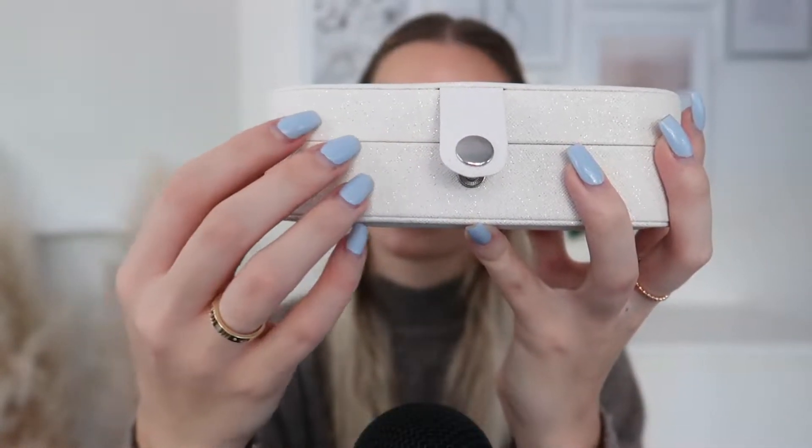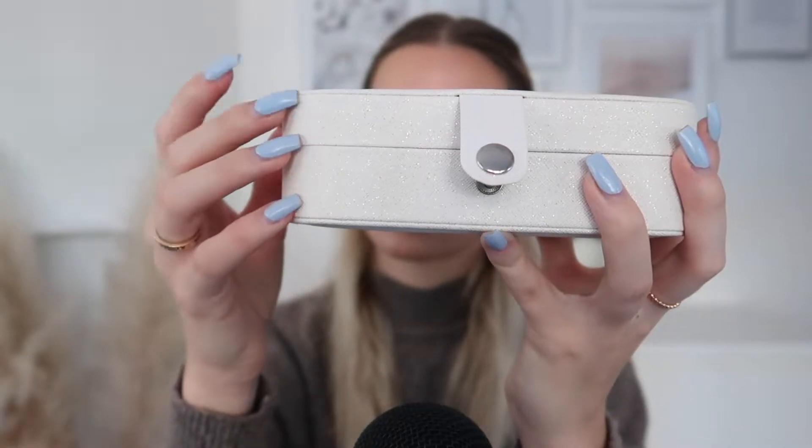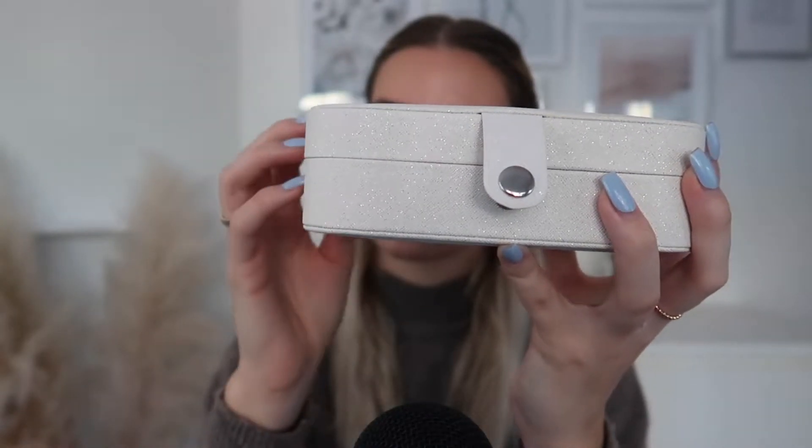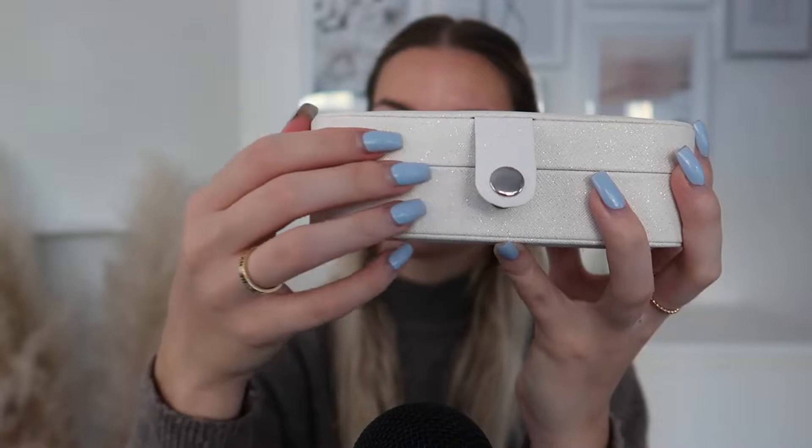I actually really like this storage for jewellery as well, this little box. I actually got this on Amazon, and it just has this really, really pretty colour to it, as you can see. It's like this really pretty nude skin colour, like a beige colour with some gold detailing in there.